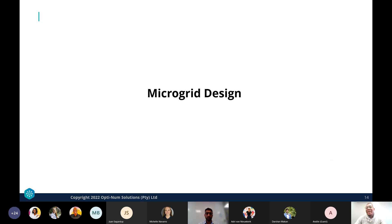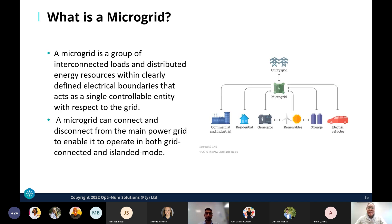A microgrid is a group of interconnected loads and distributed energy resources within clearly defined electrical boundaries that act as a single controllable entity with respect to the grid. A microgrid can connect and disconnect from the main power grid to operate in both grid-connected and islanded mode. To realize the full potential of microgrids and better understand the risks and benefits, innovative computational tools and system simulation capabilities are needed.